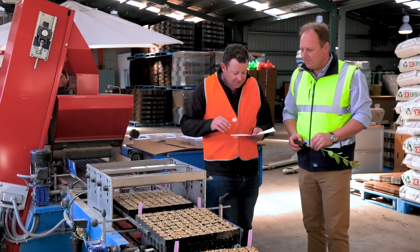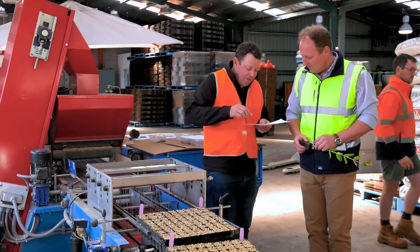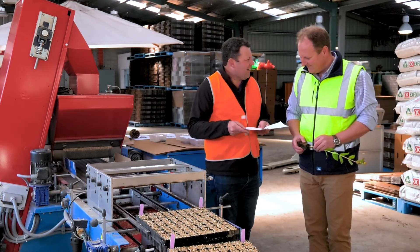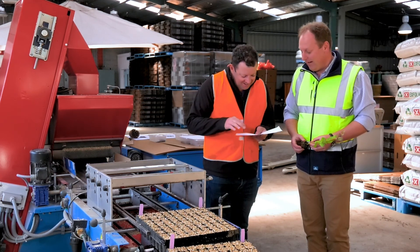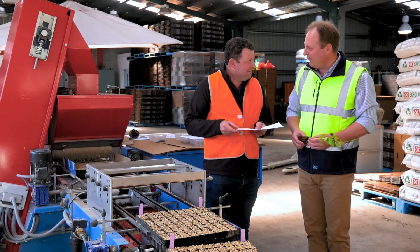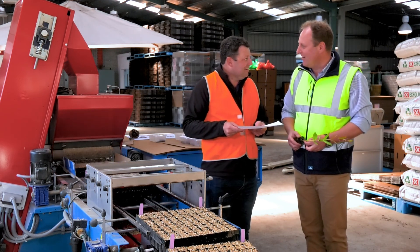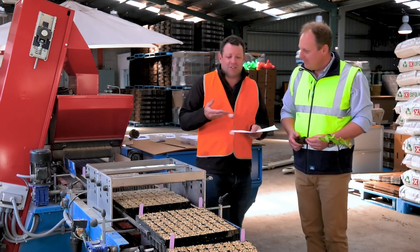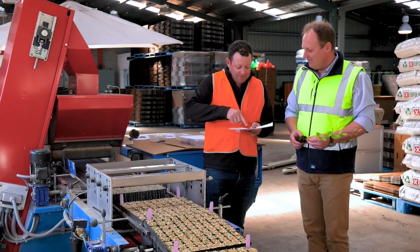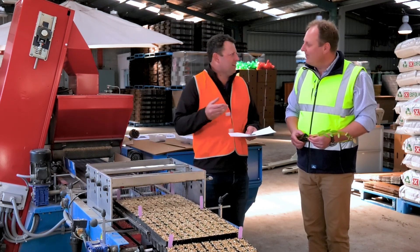These seeds are for eucalyptus hardwood, and they are tiny — like a speck of dust. In fact, there are about two and a half to three thousand of those seeds for every gram, which makes them worth more to us than gold — by weight. That makes it a challenge to plant them. How are you planting these tiny seeds in each of these cells? We're talking eight million a year.